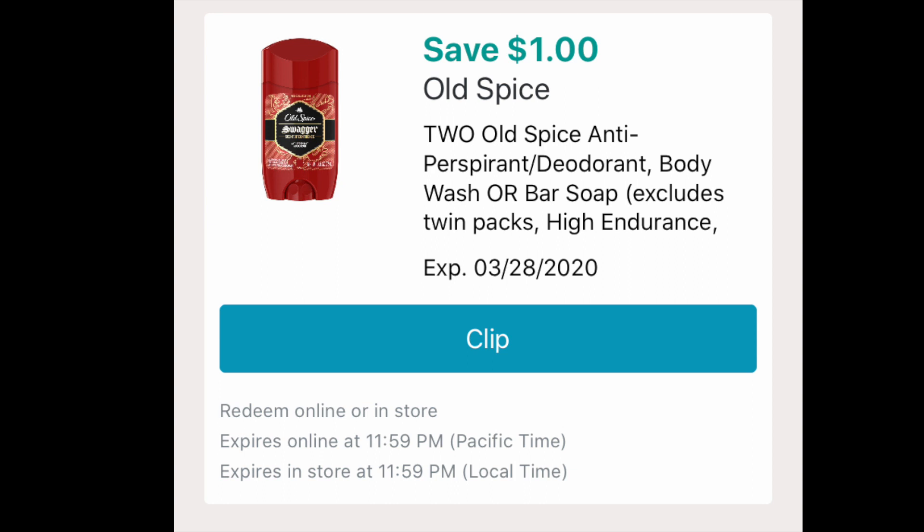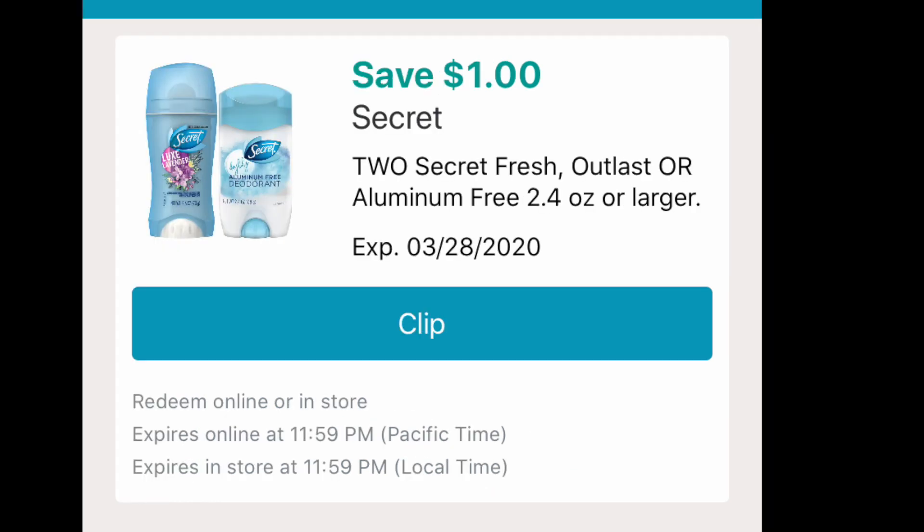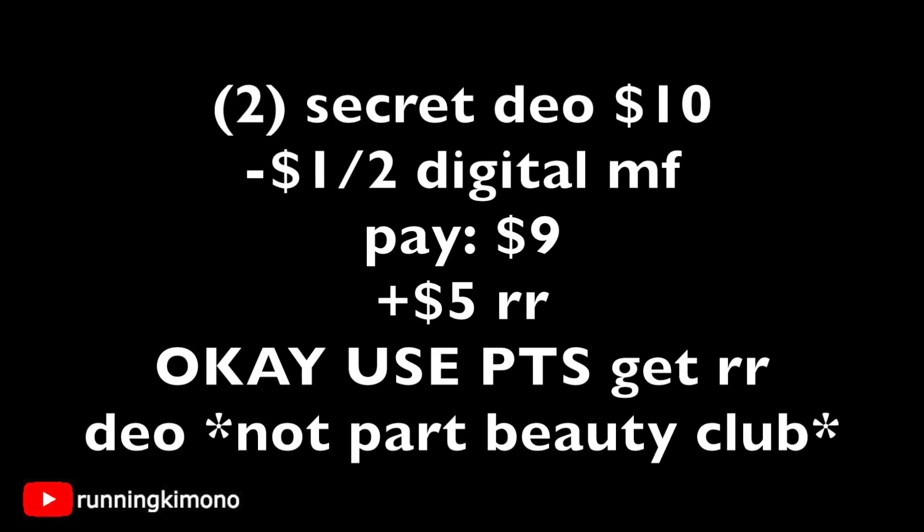For Old Spice body wash or Secret deodorant, there are $1-off coupons available. Grabbing two deodorants on sale for $10, subtract the $1-off-two digital, pay $9 out of pocket, then get back a $5 register reward. You can use points too. Note that deodorant is not part of Beauty Club, so you can do this deal earlier in the week.